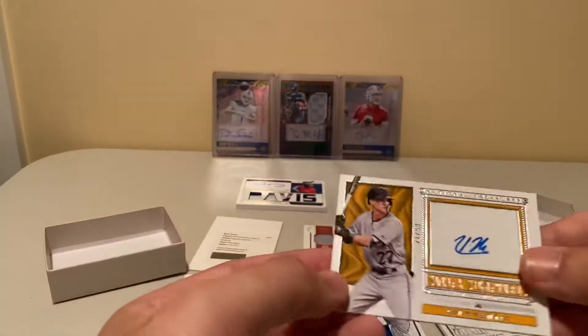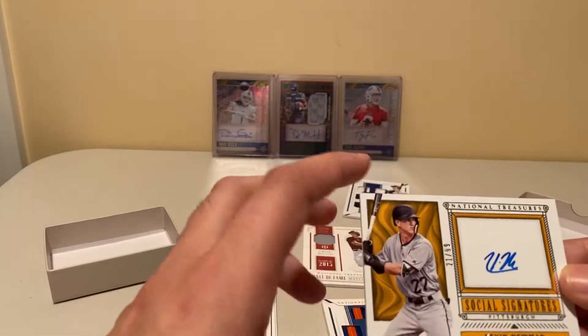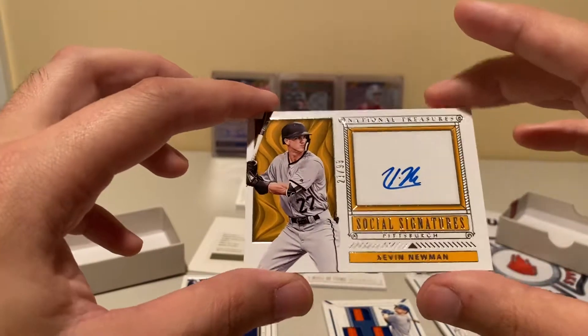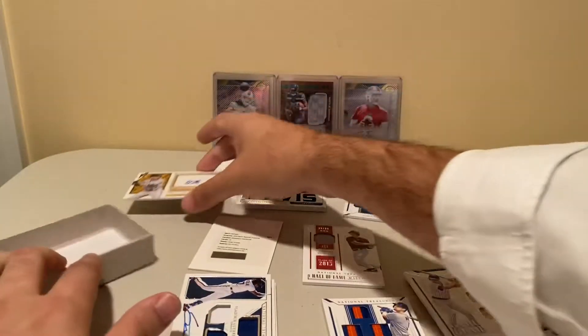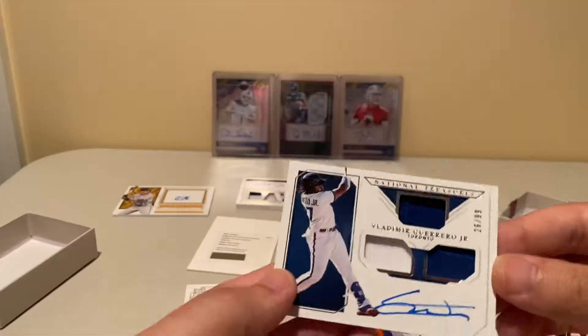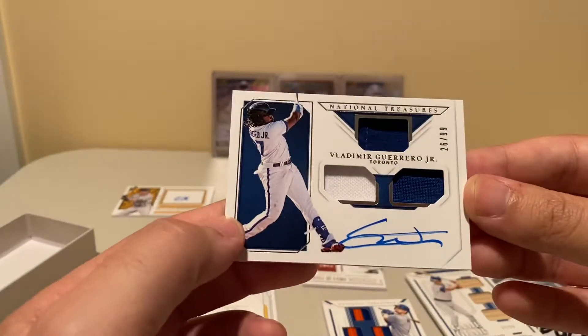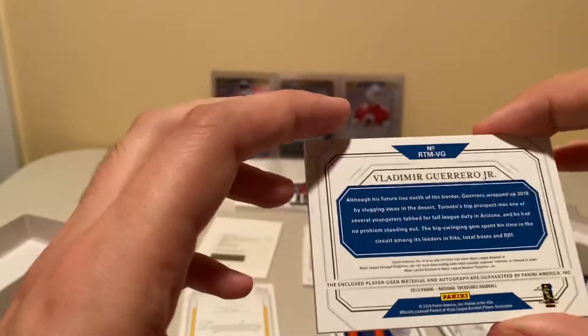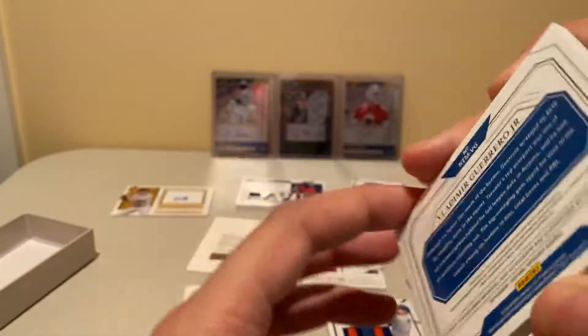21 out of 99, on-card auto — Kevin Newman. Sorry, I keep going off screen, paying attention to the cards too much. Another on-card auto, 26 of 99 — Vlad Guerrero Jr. Big name, player-used material.